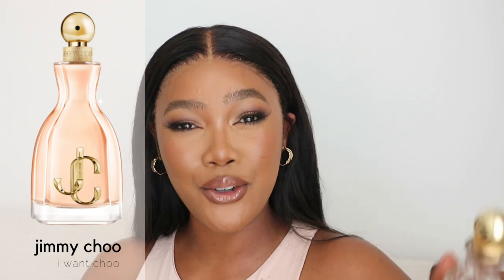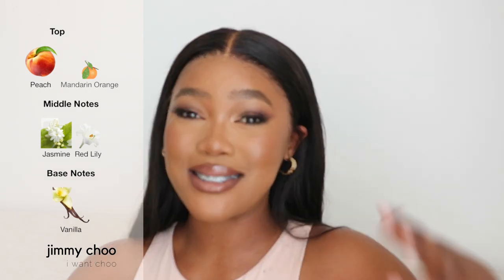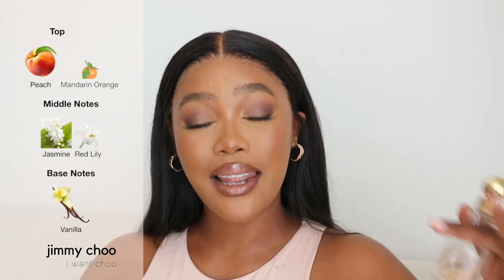Next is Jimmy Choo 'I Want You' — I got the 30ml. They've actually just released a new one called 'I Want You Forever' which I think is spicier than the original. This one is amazing and really packs a punch. The notes are quite simple: peach and mandarin orange in the top, jasmine and red lily in the heart — making it a white floral fragrance — and vanilla in the base.